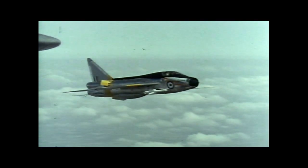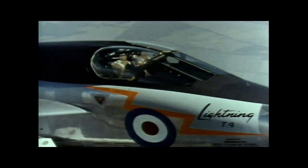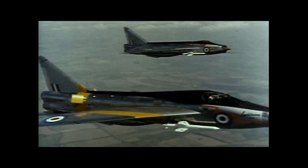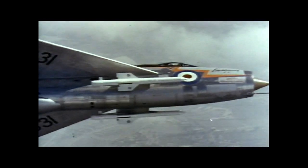Another jet trainer is the two-seater version of the English Electric Lightning. This machine first flew in the spring of 1959 and it has the same performance as the fighter version — in other words, it's fully supersonic. The single-seat fighter, furthest from the camera, has been ordered in quantity for the Royal Air Force.